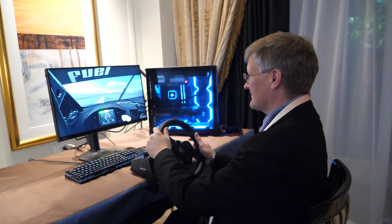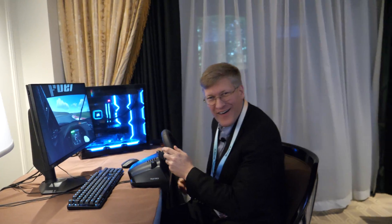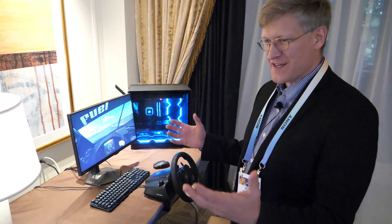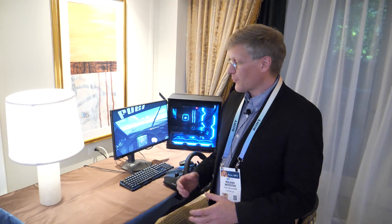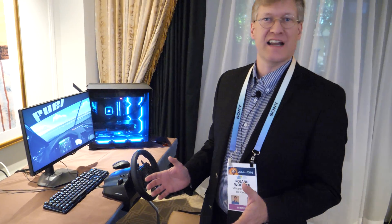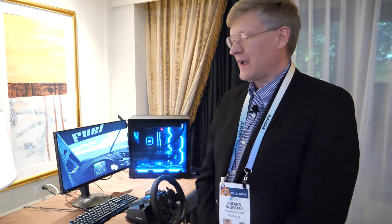Hi, I'm Roland Worcester, chair of the Display Performance Metrics work group. We developed the standards for all of VESA's front-of-screen standards: Display HDR, Adaptive Sync, and ClearMR. I want to talk about the latest standard we updated — Adaptive Sync 1.1a — which was updated last week.